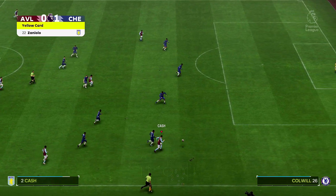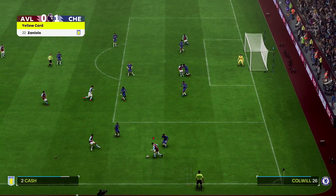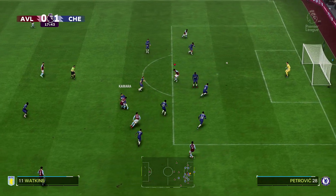Lots to like about that pass. Chance to cross. Oh, good strike!